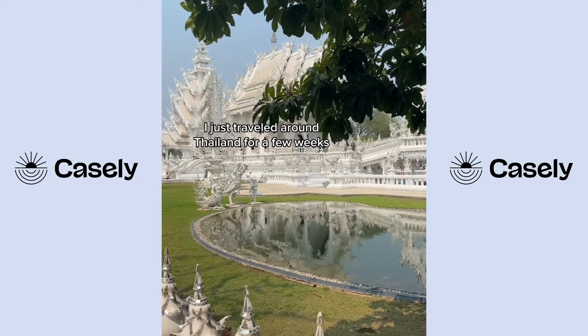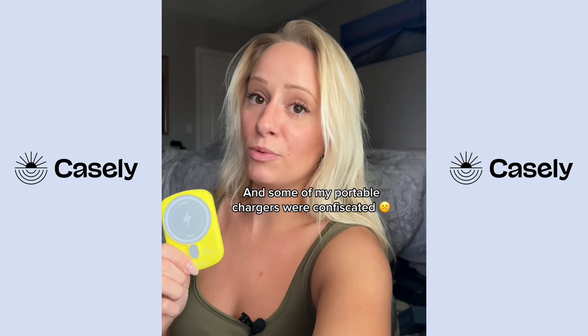Let's talk about international travel and why you need this specific portable phone charger. I just went to Thailand and traveled to multiple cities, and at every single TSA checkpoint I got at least one of my portable chargers confiscated.